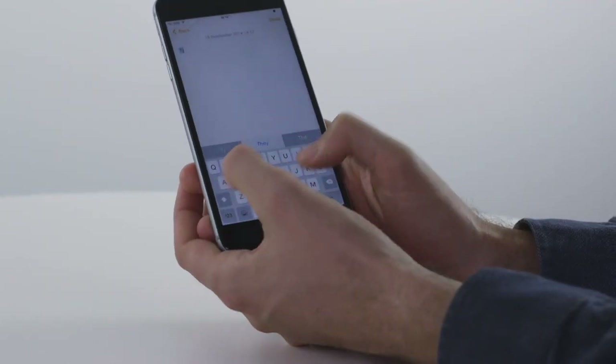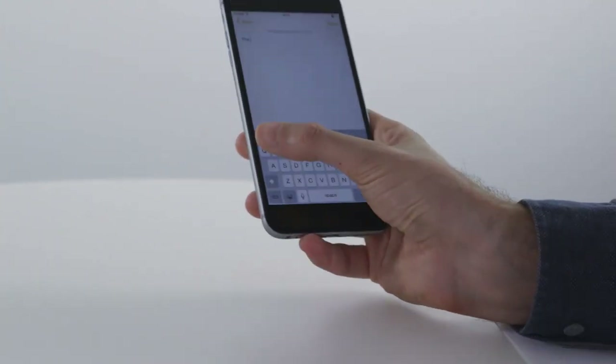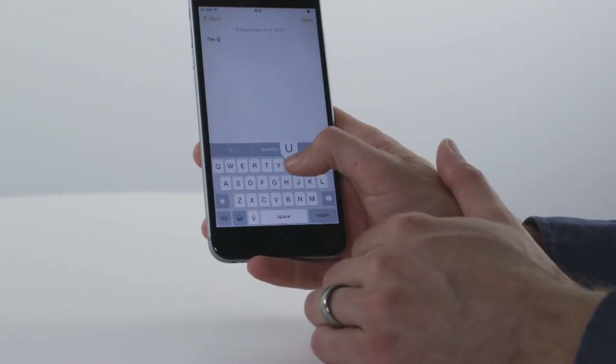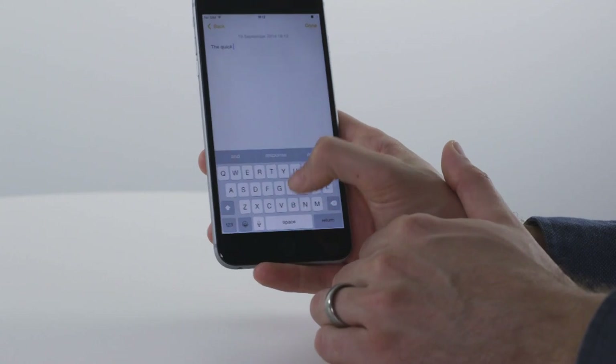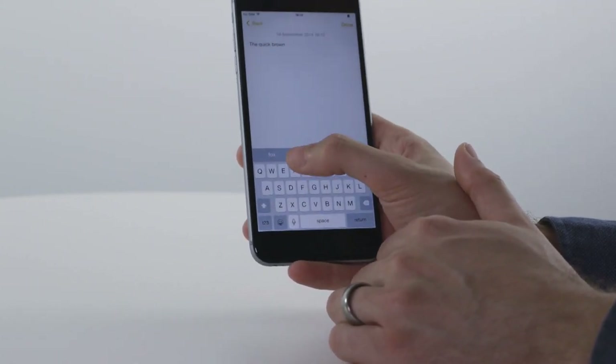Typing on the iPhone screen is improved, though. I've never got on with the small-screen keyboard of the previous 4-inch iPhones, and the extra screen real estate on the iPhone 6 means I hit the keys with much more accuracy than I did before.